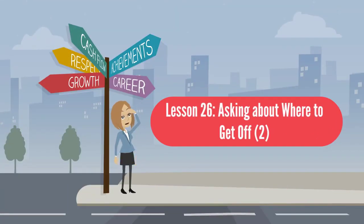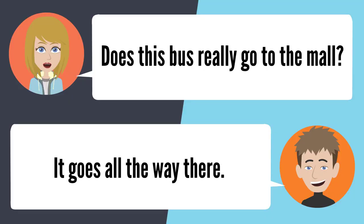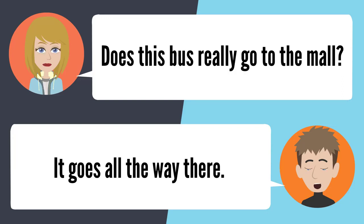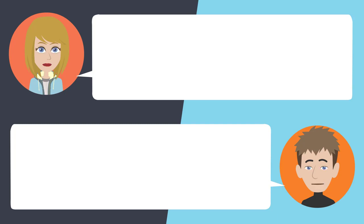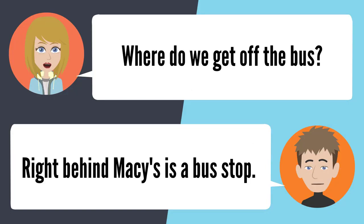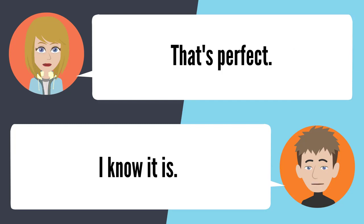Lesson 26: Asking about where to get off. Does this bus really go to the mall? It goes all the way there — I catch this bus a lot. How long does it take? The bus ride is only 30 minutes or so. Where do we get off? Right behind Macy's is a bus stop — it's in the middle of the parking lot. That's perfect.